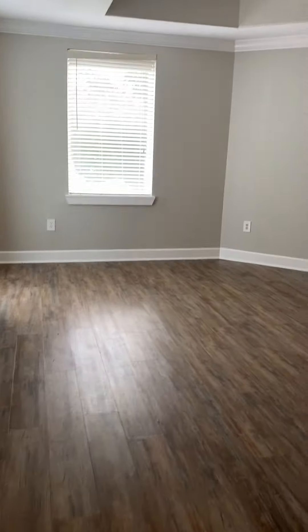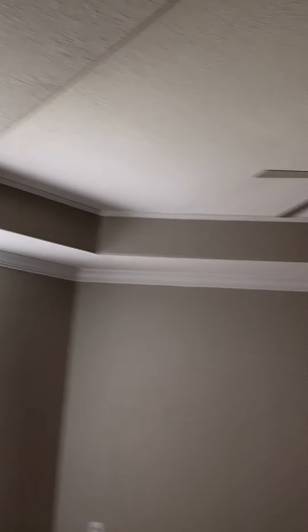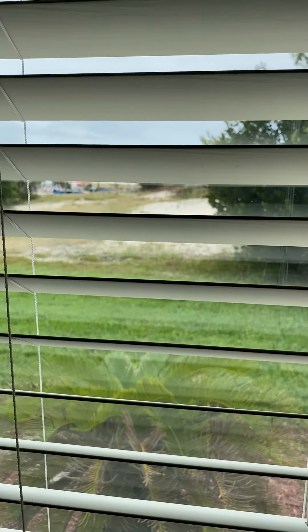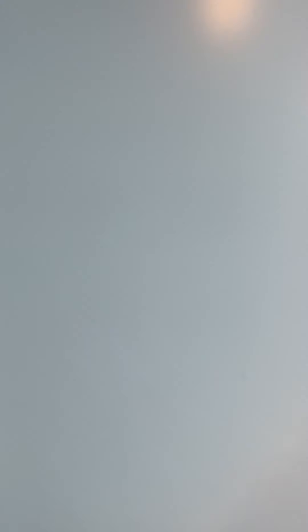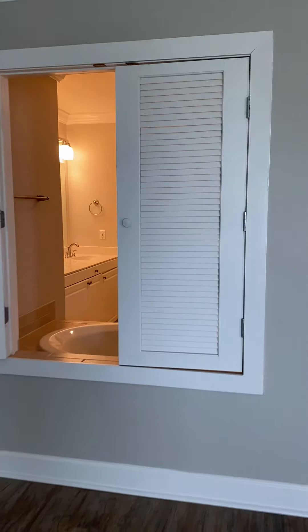Continuing into the master, you have a tray ceiling. You also have sprinklers throughout the unit for safety. There's a beautiful view from this window. That door leads out to the balcony. There are shutters to close off the bathroom if you don't want it visible, and they do lock.